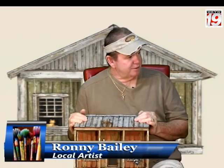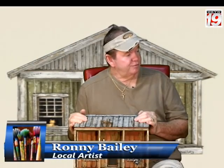Ronnie, thank you for being on the show with me today. Thank you for having me. It is great having you here, Ronnie, because I am a huge fan of your work. Thank you very much. Now Ronnie, I understand that you have spent a lot of your life working on real life homes. Yes, actually I've been a self-employed carpenter for 33 years, and a roofer also.